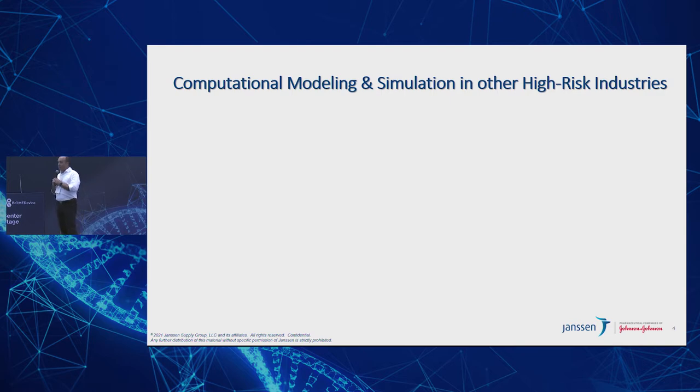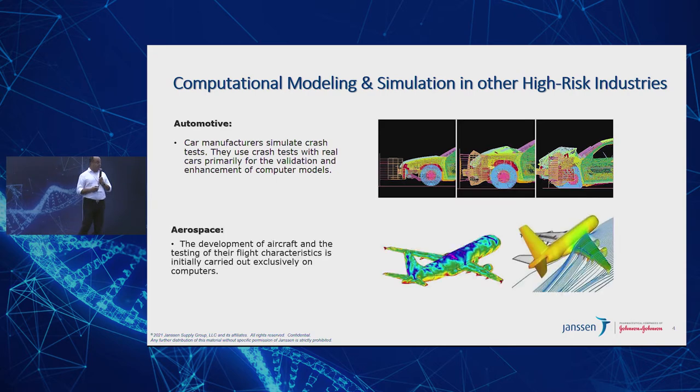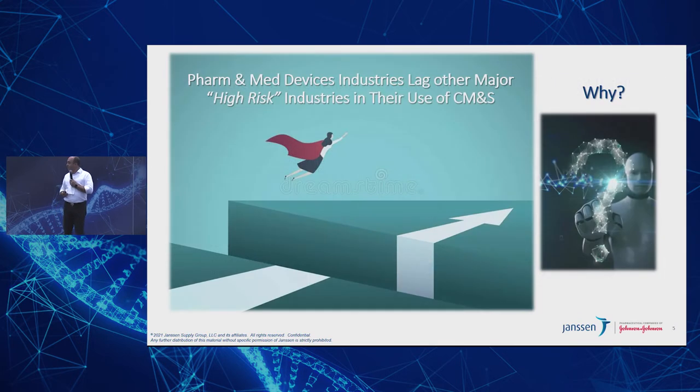You might think that computational modeling is in embryonic stages in several fields. But believe it or not, other high-risk industries have already embraced this technology — industries that billions of people across the world use to transport themselves. For example, in automotive, car manufacturers simulate car crash tests and use real cars primarily for validation enhancement of computer models. In aerospace, almost the entire characterization and design of a flight is done through computational modeling and simulation.